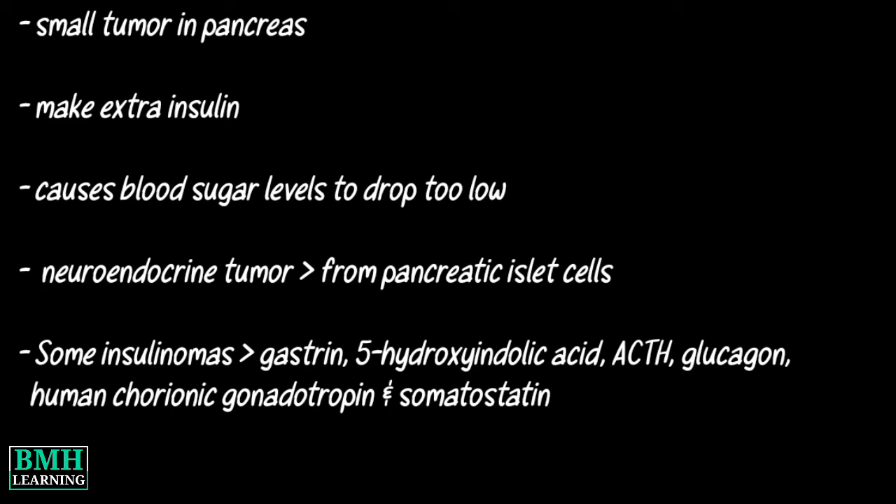Other secreted hormones include ACTH, glucagon, human chorionic gonadotropin, and somatostatin. The tumor may secrete insulin in short bursts, causing wide fluctuations in blood levels.